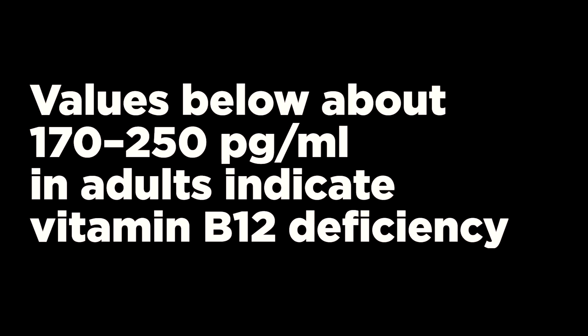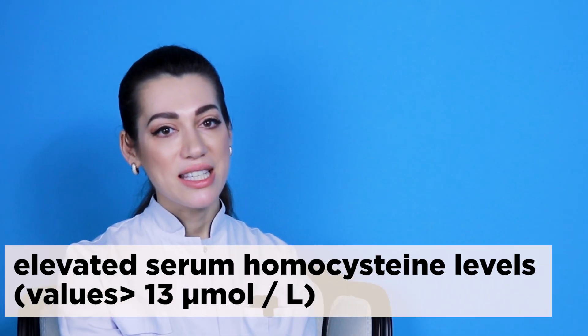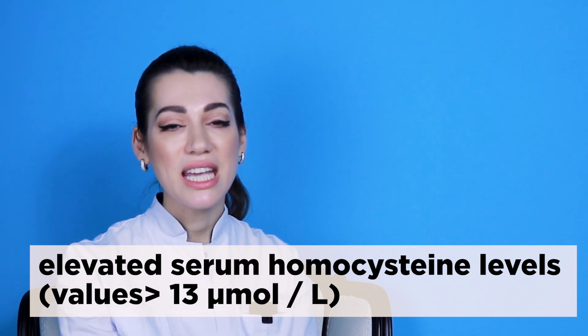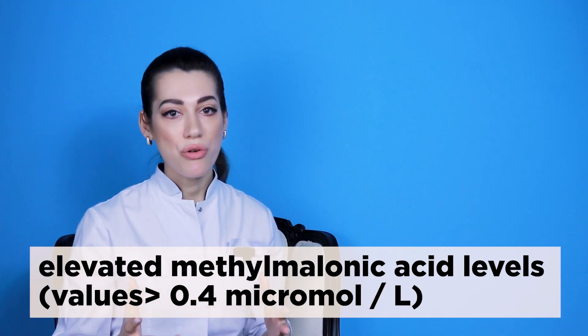Vitamin B12 status is usually assessed by serum or plasma vitamin B12 levels. Values below about 170 to 250 picograms per milliliter in adults indicate deficiency. Elevated serum homocysteine levels may also indicate deficiency, though this is influenced by other factors such as low vitamin B6 or folate levels. Elevated methylmalonic acid levels are a more reliable indicator, as they reflect metabolic changes very specific to vitamin B12 deficiency.